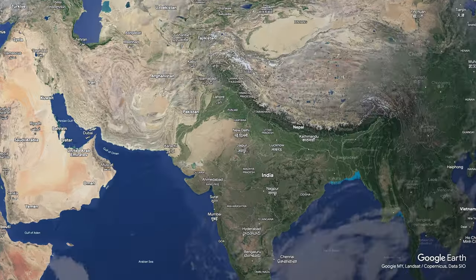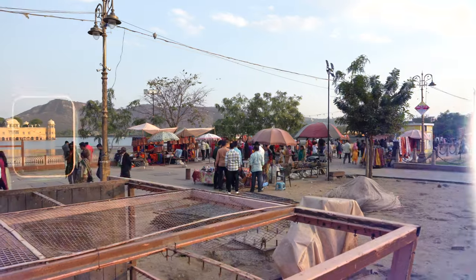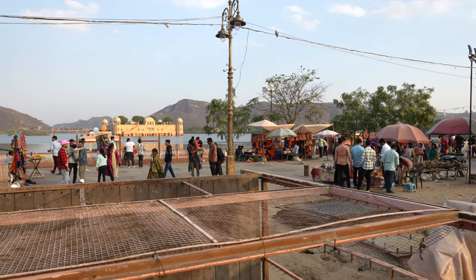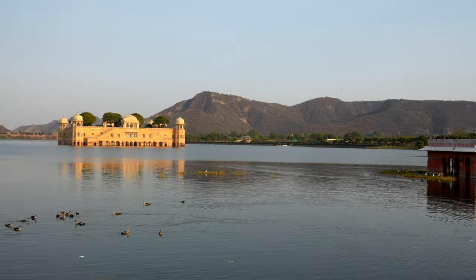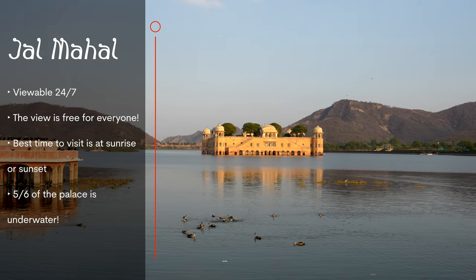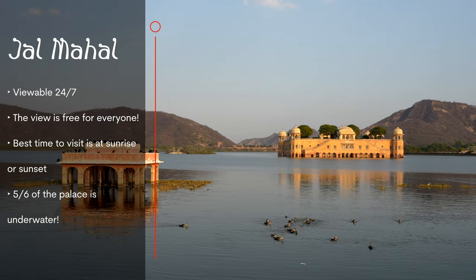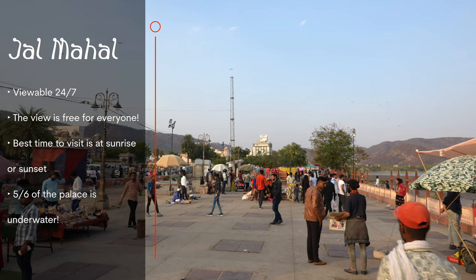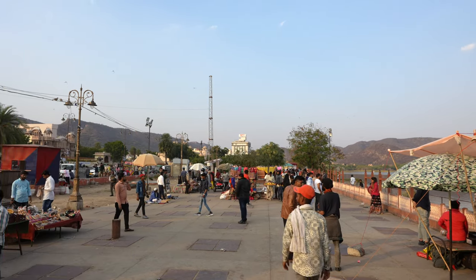Next up is the Jal Mahal, also known as the Water Palace — a beautiful building located in the middle of Man Sagar Lake in Jaipur. Built in the 18th century as a hunting lodge and retreat, it's a stunning example of Rajput and Mughal architecture. The palace is a five-story building with four floors submerged in water and only the top floor visible above the water level. The best time to visit is during sunrise or sunset when the palace reflects the colors of the sky, and there's no entrance fee to view it from the lake shore.